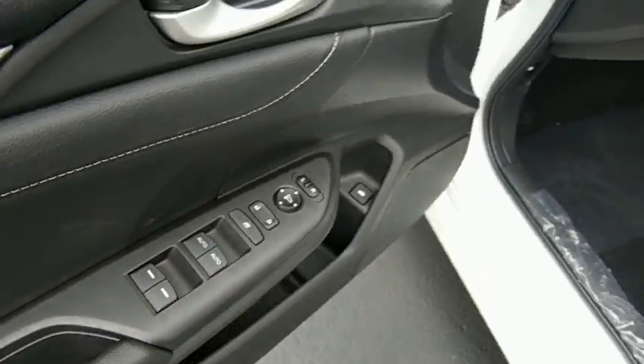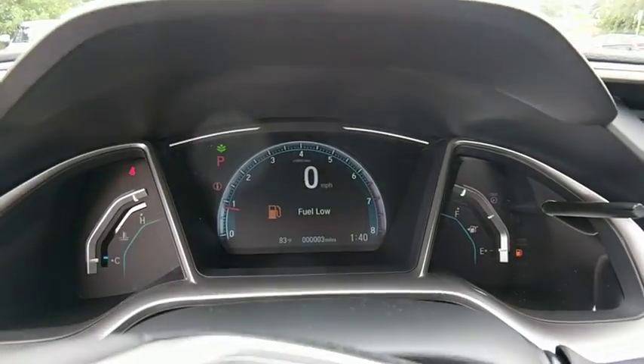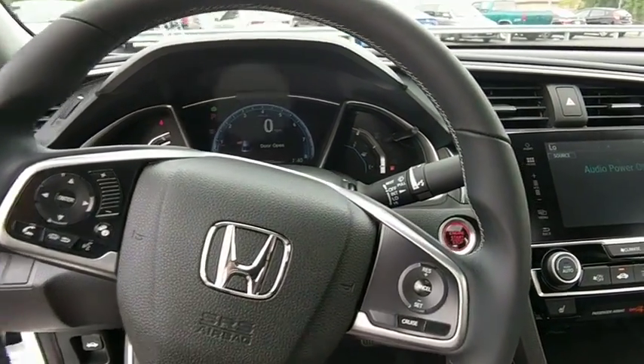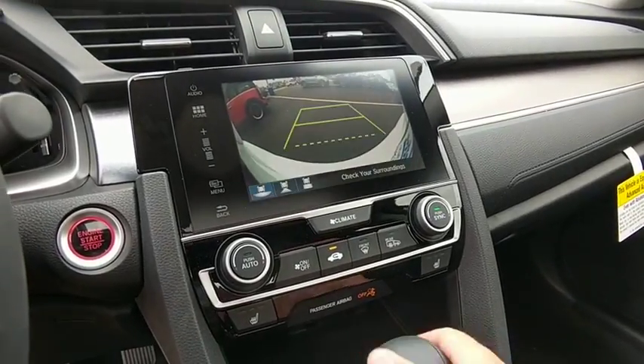Fog lights, heated front seats, trip computer, rear window defroster, electronic stability control, remote keyless entry, power moonroof, brake assist, tachometer, leather seats, panic alarm, power driver's seat.